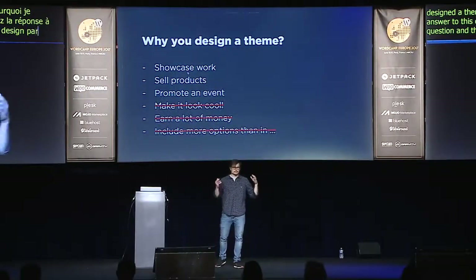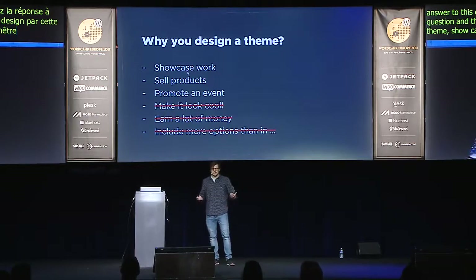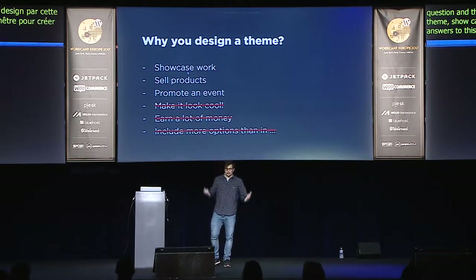I decided my approach should start with asking: why am I designing this theme? This is really important, because if you have the answer, you can filter all your design decisions through it. Sample answers are things like: showcase your work, sell products, or promote an event. The wrong answers are: make it look cool, earn a lot of money, or include more options than another theme. Those three-letter-type answers will lead you nowhere.